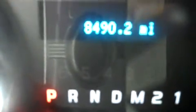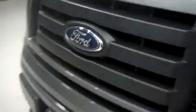As you can see, there are 8,490 miles at the time of this video. Let's take a look under the hood — this has a very clean engine bay.